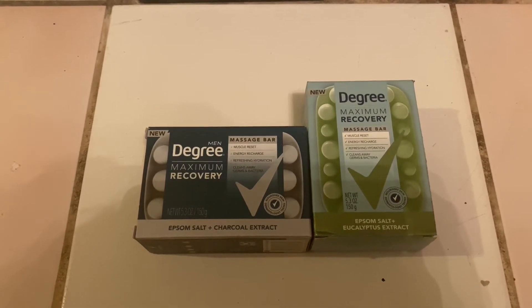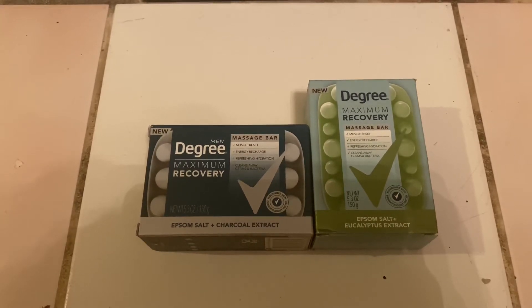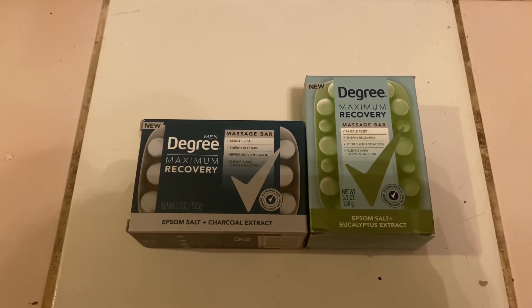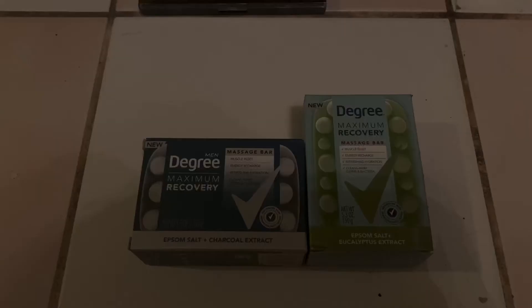The next deal was for the Degree Maximum Recovery massage bars. You're going to want to buy one of the women's and one of the men's — they're $2.97 each, so you'll pay $5.94 out of pocket. You're going to submit your receipt to Shopkick for 850 kicks, which is equivalent to $3.64, and also submit to Ibotta for $2 back, making both of these bars free.